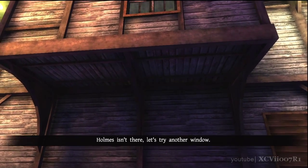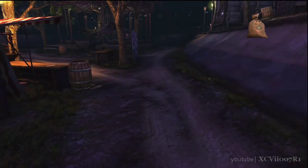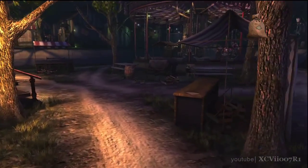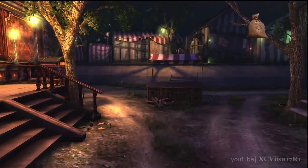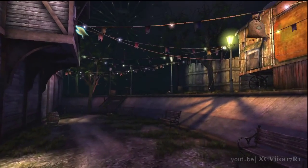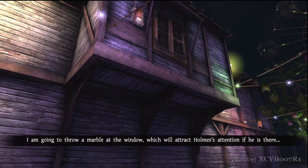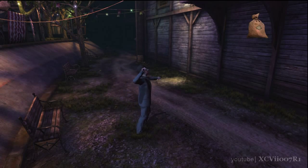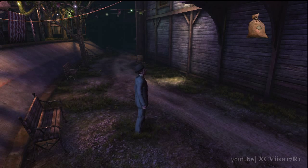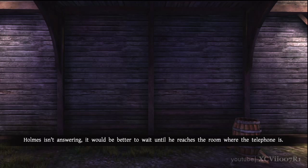Holmes isn't there — let's try another window. I'm going to throw a marble at the window to attract Holmes's attention. Holmes isn't answering. It would be better to wait until he reaches the room where the telephone is.